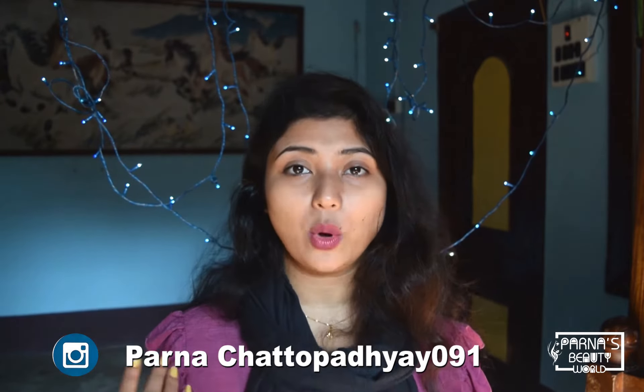If you rub your eyes roughly, puffiness can occur. If you cry a lot, you can also get puffiness. Most beauty experts say we need eight hours of beauty sleep, but that's not possible for everyone, which can cause dark circles. Simply using cucumber slices cannot totally remove dark circles — you need a proper under eye cream.